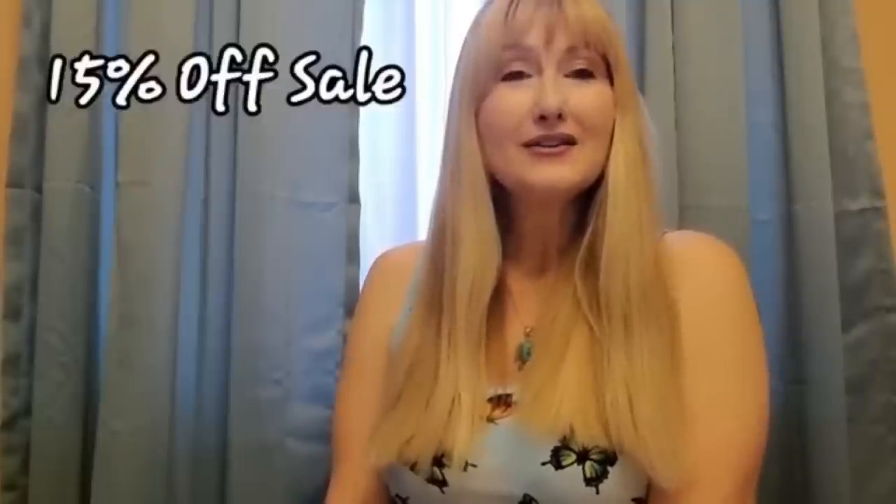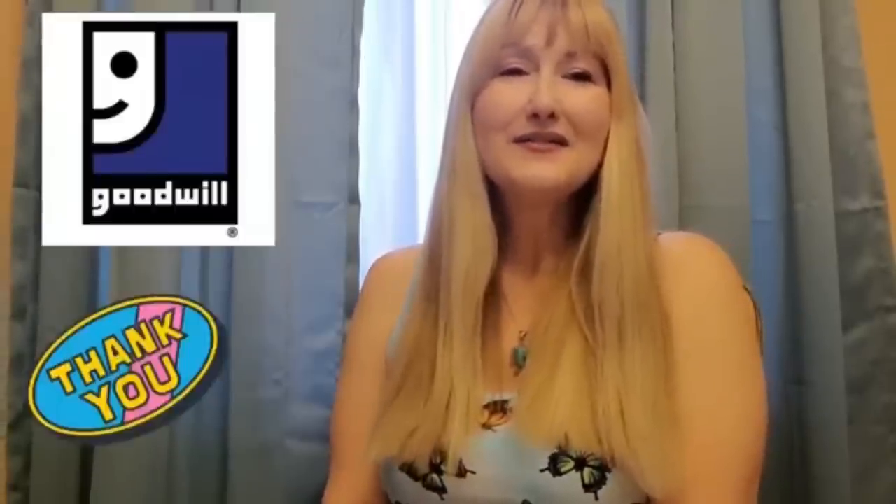Hi everybody, my name is Carol, also known as Butterfly Hustles on YouTube. My bolo is a lot of 36 Furbies — McDonald's 1998 Furby toys. I found four bags at Goodwill and did make a video about that. They sold on a 15% off coupon for $90. It took quite a while to sell, but I just wanted to show you guys my bolo.